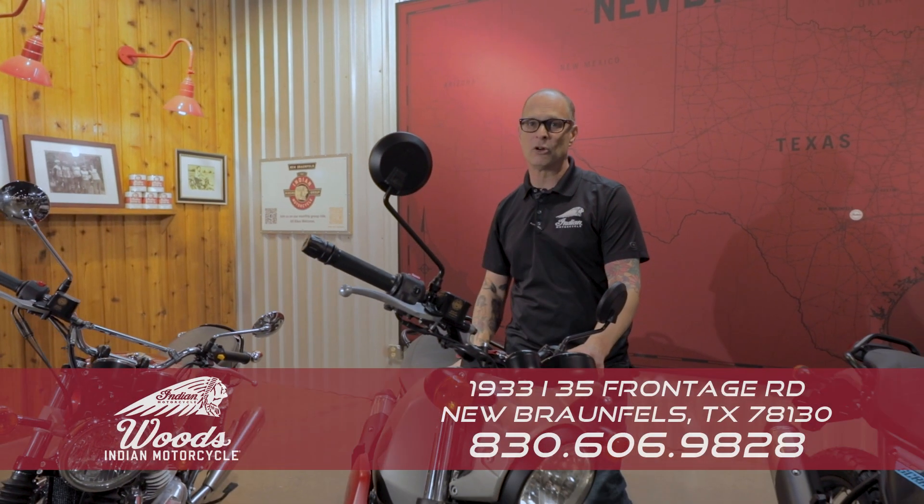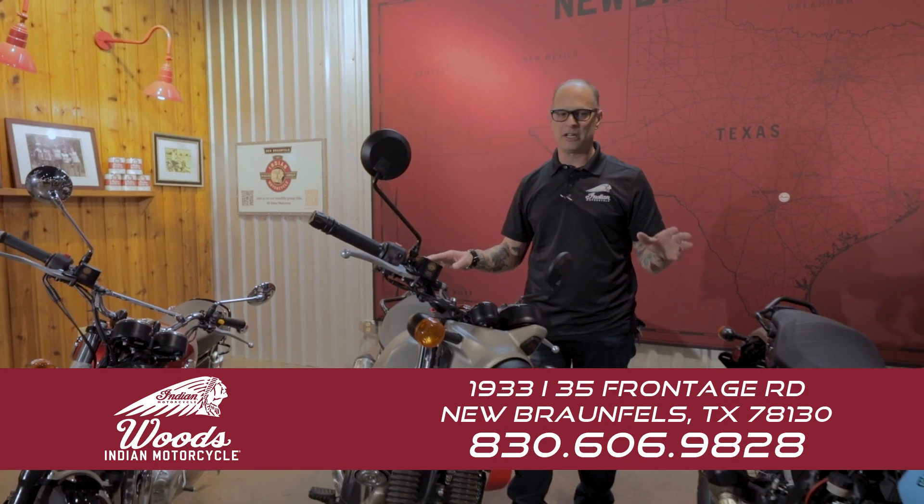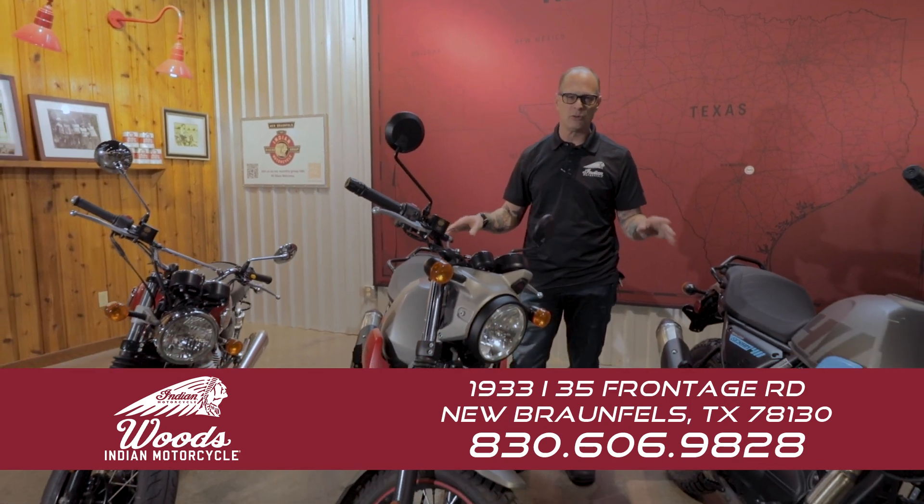What's up everybody? Chris here with Woods Indian Motorcycles. What we've got here is our last remaining 2022 Royal Enfields.